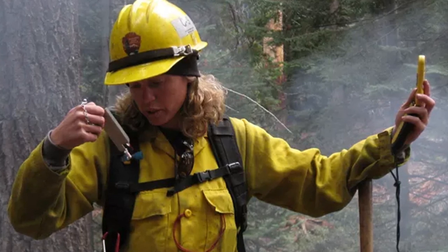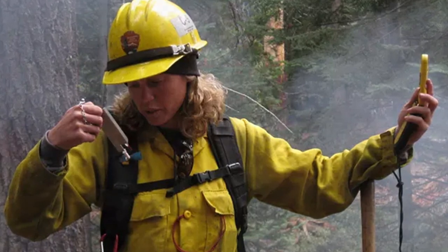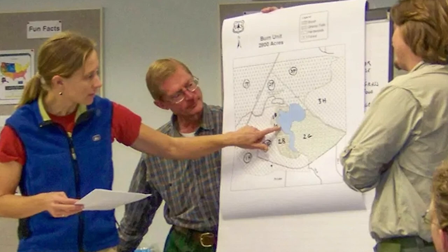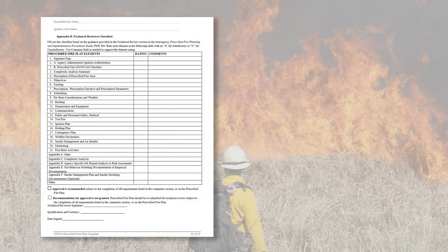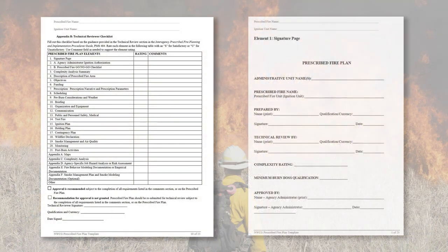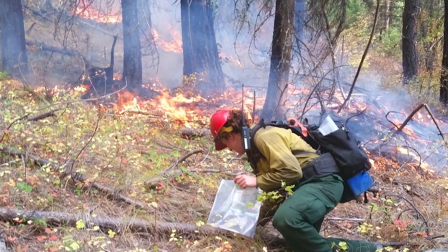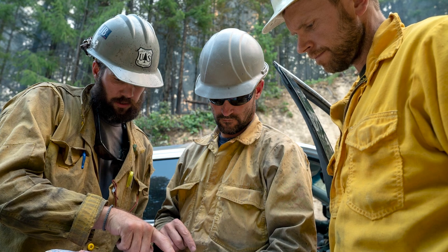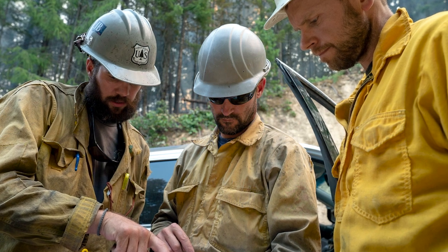Consider including fire behavior analysts for review and assessment. Ensure the ignition, holding, and contingency plans are consistent with the predicted fire behavior and fuel types inside and outside the planned ignition unit. This may require on-site review to fully assess. Complete and sign Appendix B technical reviewer checklist and the Element 1 signature page of the prescribed fire plan. There is a lot of assumed knowledge in the technical review checklist, so ensure your technical reviewer has the necessary knowledge. Every plan has room for improvement; the desired end state of this review is an honest and unfiltered review that provides constructive criticism.